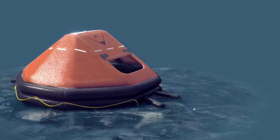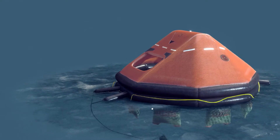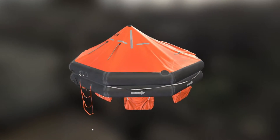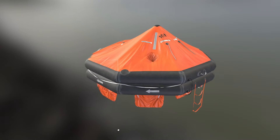Life rafts are crucial maritime safety equipment designed to save lives in emergency situations at sea. Inflatable life rafts are a means of ensuring the safety of sailors, providing a means of evacuation in the event of emergencies on board a ship.